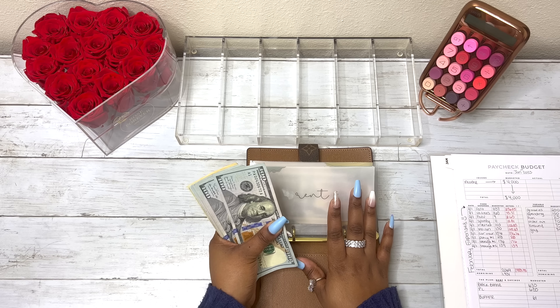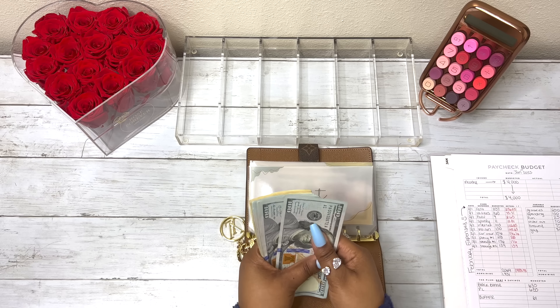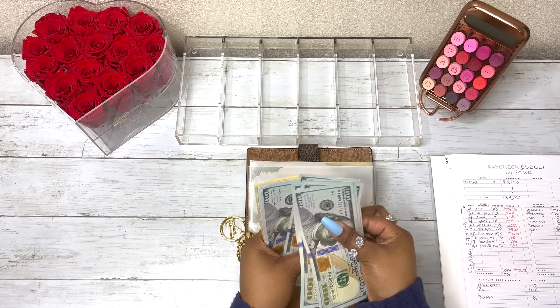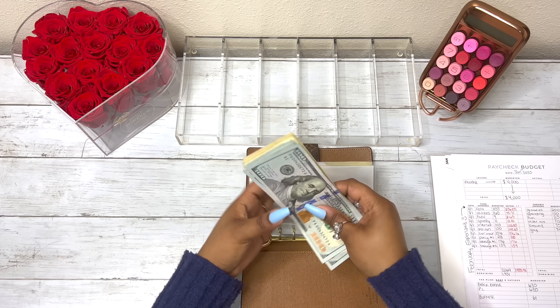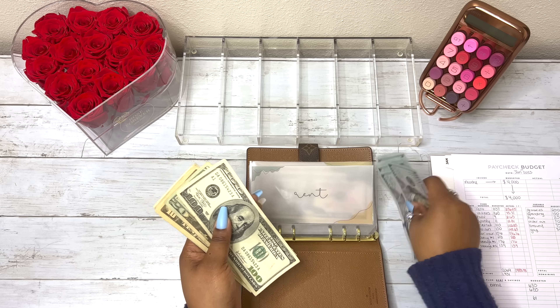So we are taking out the full $1,137 — I'm just going to round it. We have $100, $200, $300, $400, $500, $600, $700, $800, $900, $1,100, $1,120, $1,130, $1,135, $1,136, $1,137. For rent, $1,137 is going back to the bank. My bank account, since all of my bills have been taken out, only has the buffer money in there, so when I deposit this, I'm basically replenishing it.